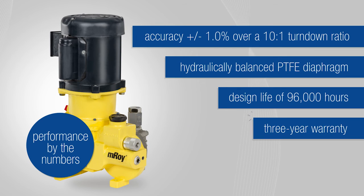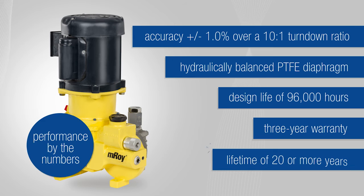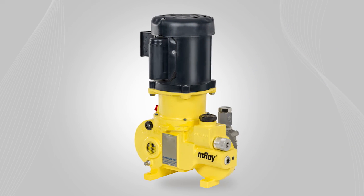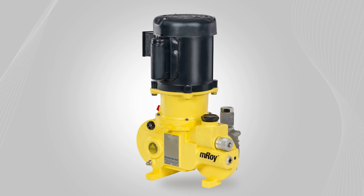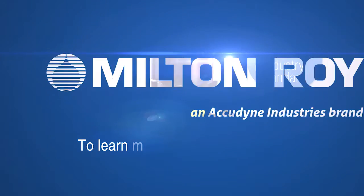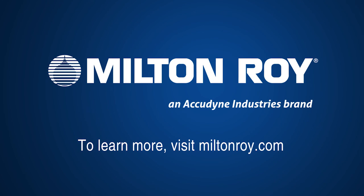A three-year warranty and a lifetime of 20 or more years. Plus, you receive the legendary Milton Roy reliability and support to keep you pumping no matter what. The EMROI metering pump is a workhorse for the next generation, setting the worldwide industry standard for critical process control. To learn more, visit MiltonRoy.com.